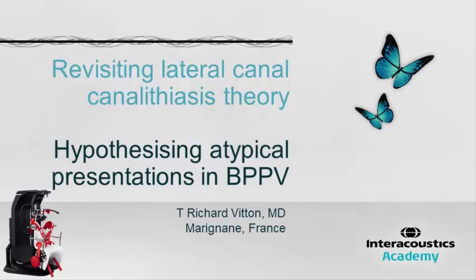Hello, I'm Dr. Richard Vuitton from the south of France. I invented the TIRVICHER 13 years ago to help by mechanical assistance to manage canalic disorders. I have treated about 25,000 BPPV patients since that time. I am speaking here about a revisiting theory for classic lateral canalitiasis.